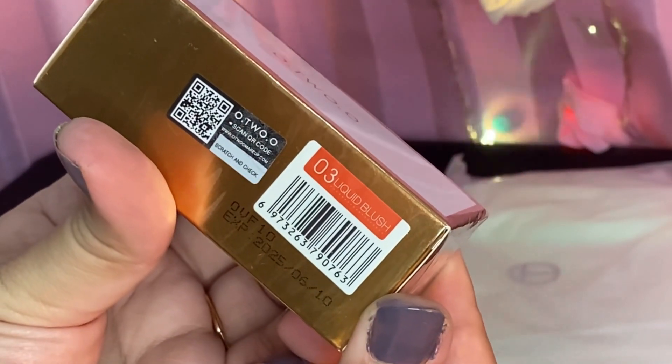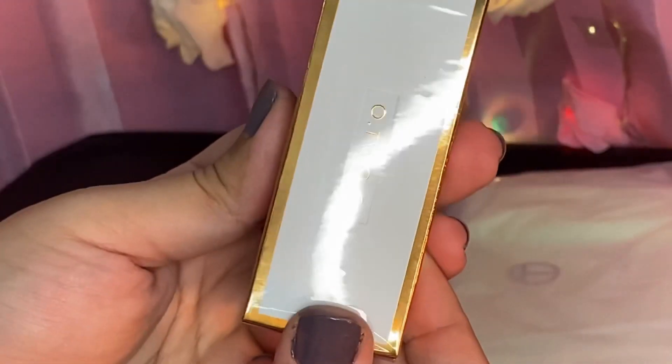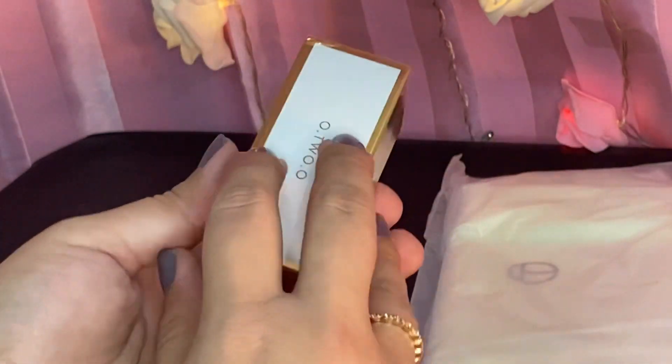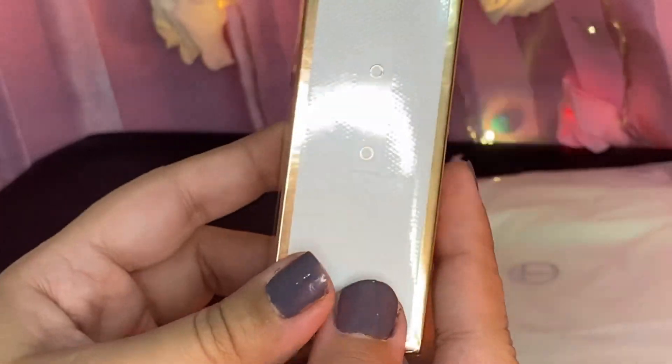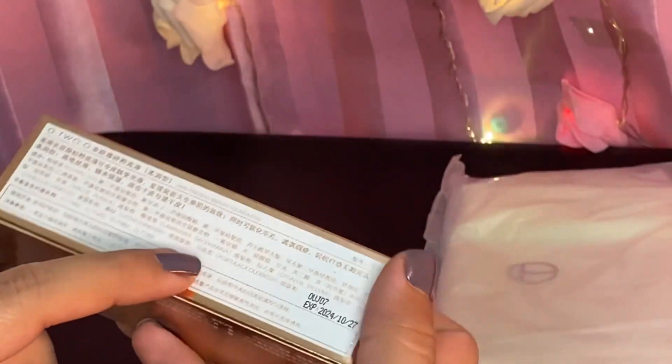I will also unbox these two boxes. One contains a full coverage hydrating foundation, and the other I think is a liquid blush, which is very trending. I will open them, share the original prices and discounted prices after 50% off, and I will add the prices and links in the video description.